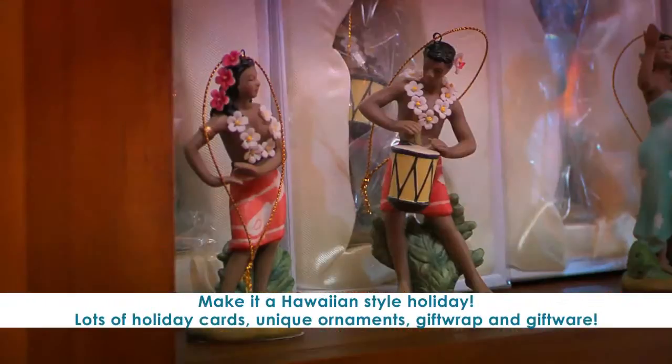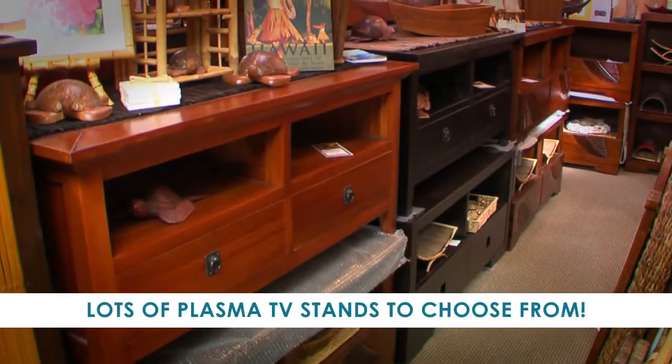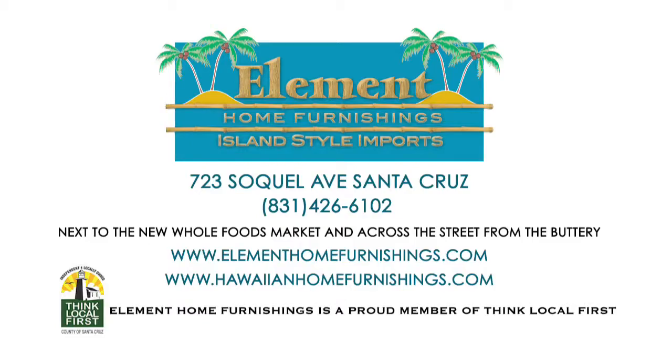Holiday Greeting Cards, Unique Handcrafted Ornaments, Gift Wrap and Gift Wear and Home Accessories. Plenty of Plasma TV Stands to choose from. Shop local this holiday season at Element Home Furnishings.